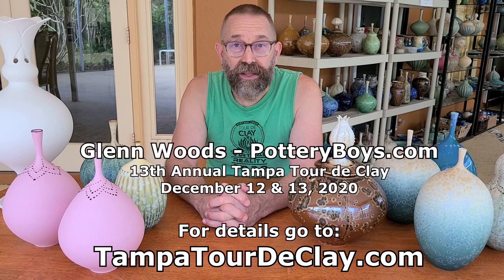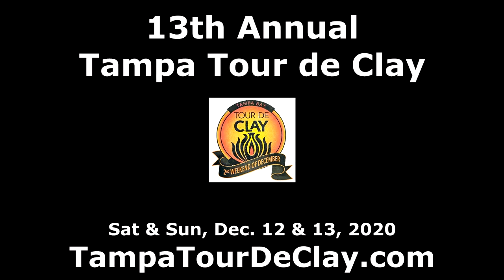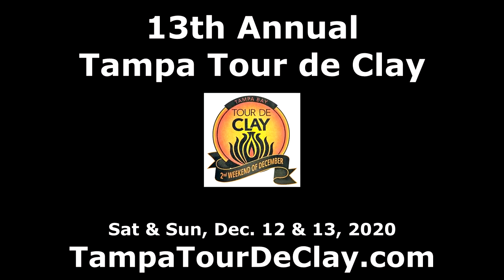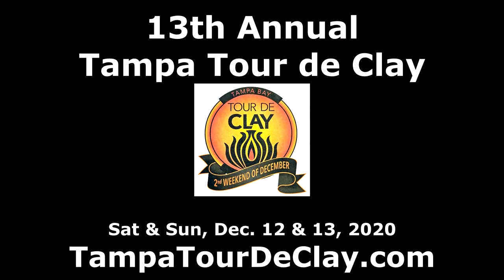We hope that whether you're planning on staying home and doing the tour or coming out and seeing us, we hope you come out on December 12th and 13th for our 13th Annual Tampa Tour de Clay. Thanks a lot.